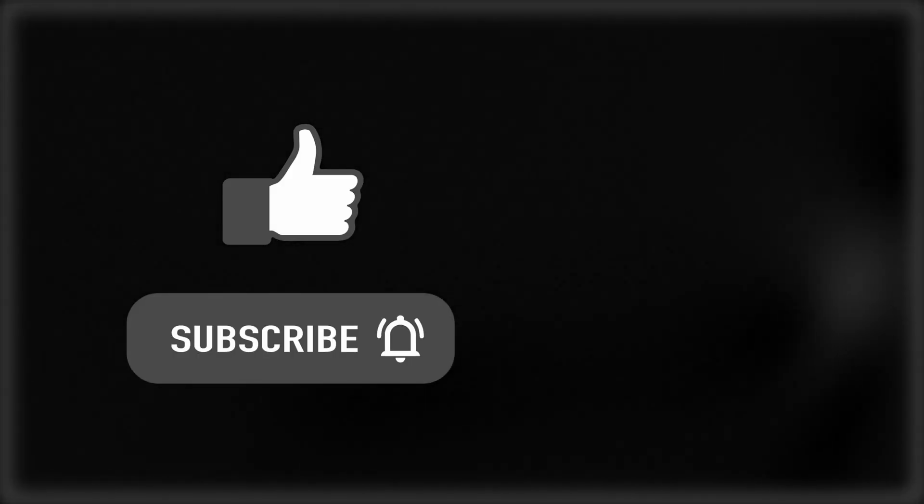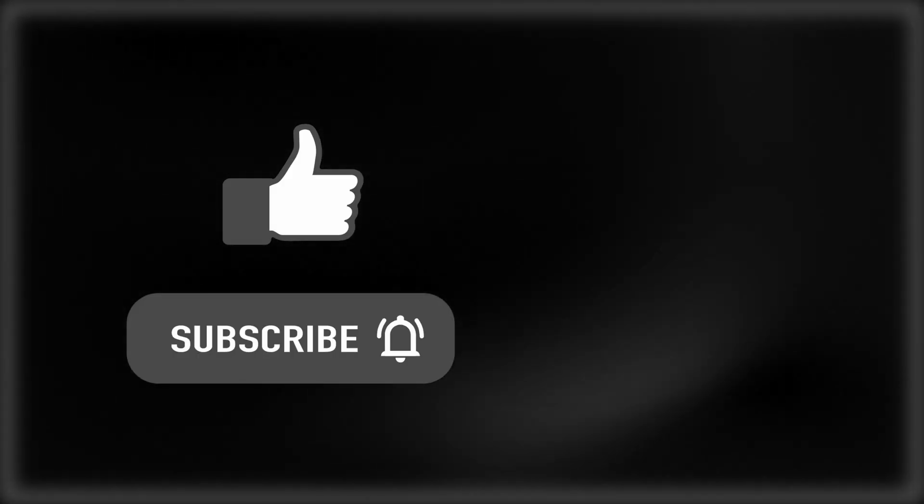Anyways, like and subscribe and click this video here if you want to know more about the latest in AI news.